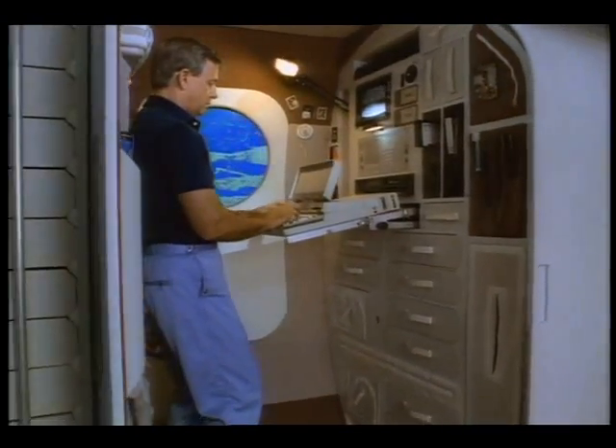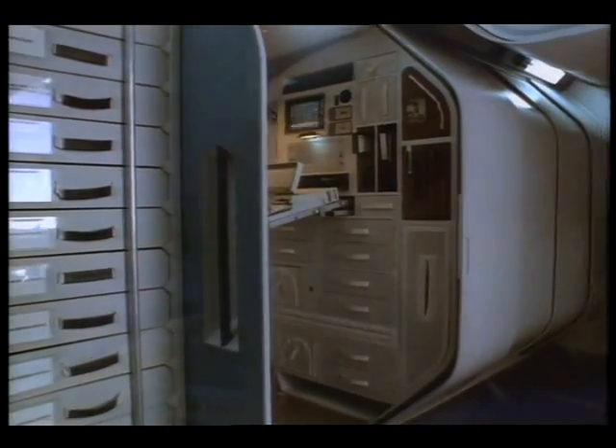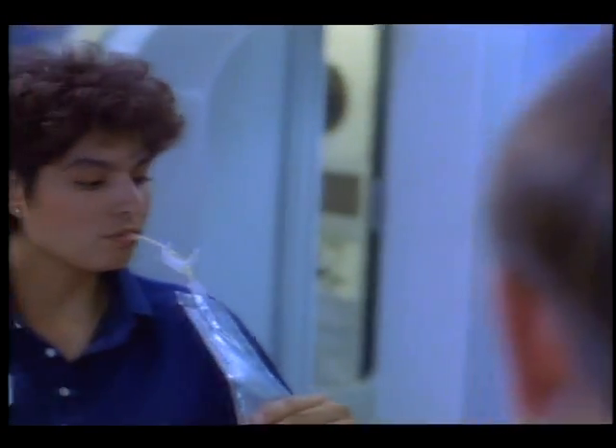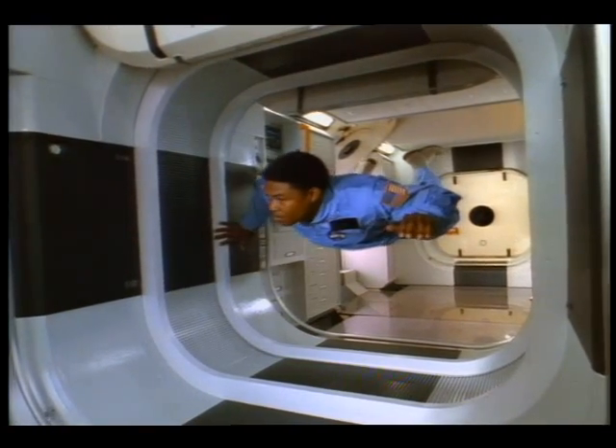Each astronaut lives on Freedom for three to six months at a time. The habitation module has bathroom and shower facilities, a health maintenance center, and a fully equipped galley with all the conveniences — except here, there is no gravity.